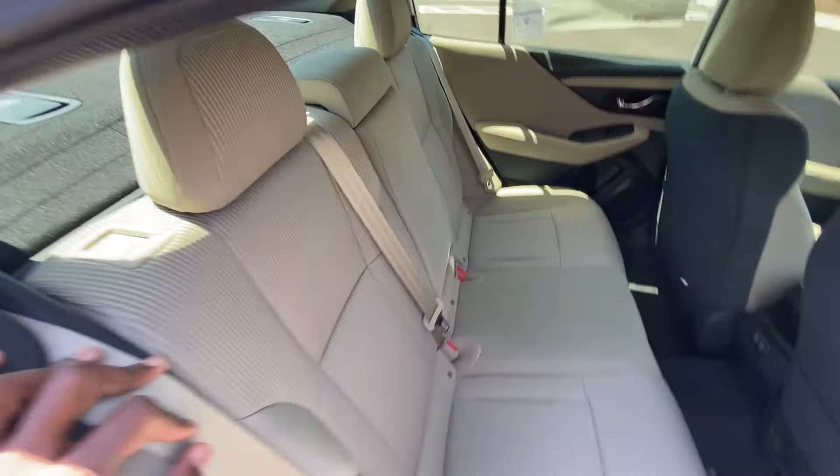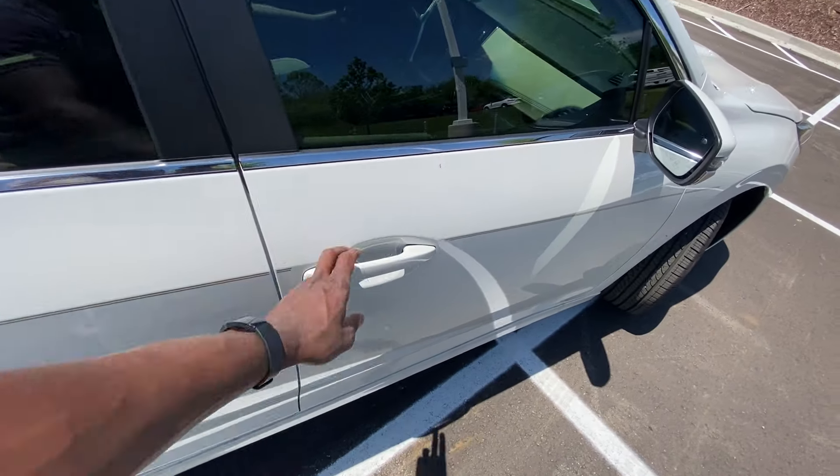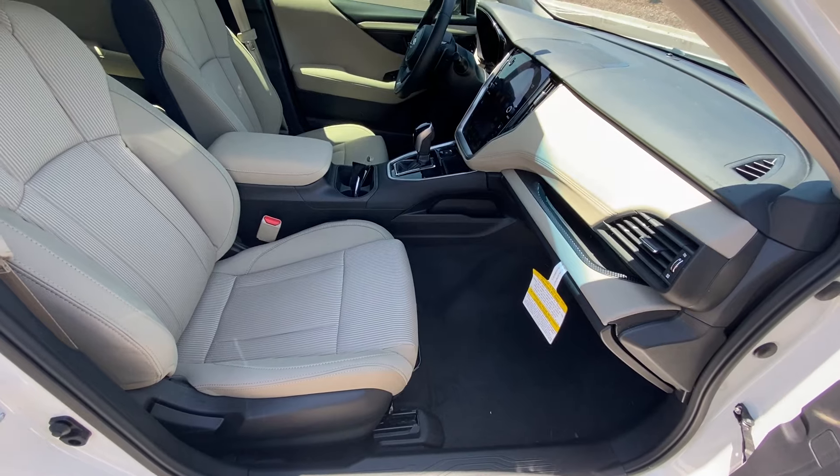So these actually will fold flat, and then you can go ahead and just pull it up — they'll lock back into place. And there's your passenger seat there.